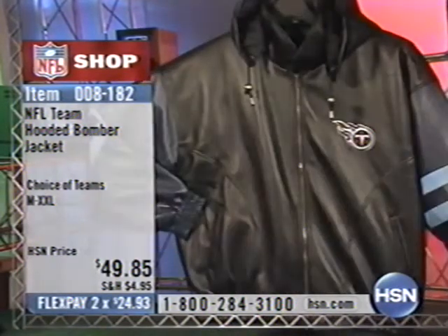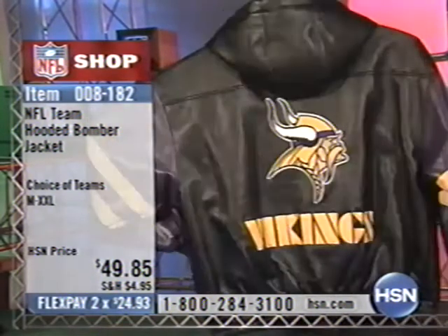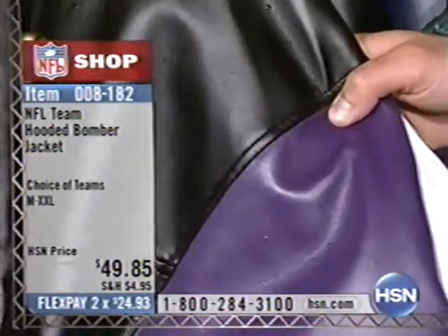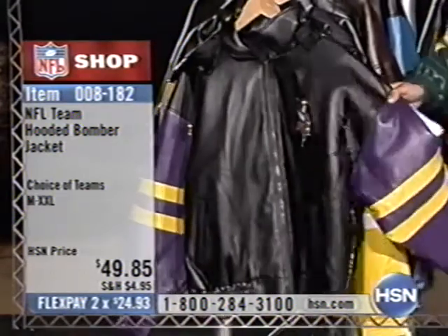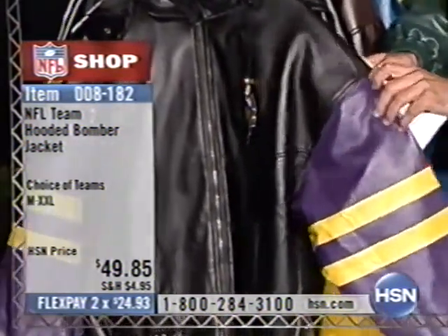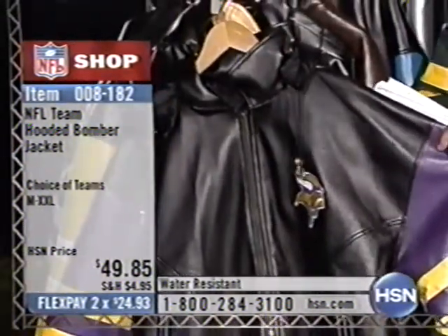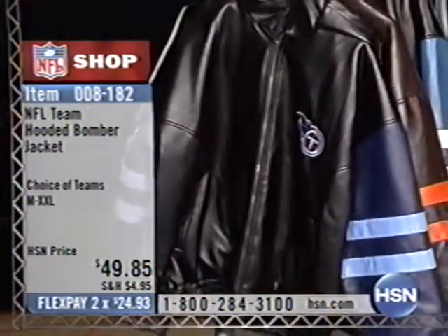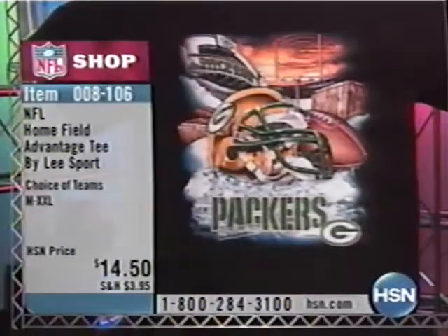Even though it looks and feels like leather, it's still water resistant. Water just runs right off there — you're getting the best of both worlds. You get two jackets for one since the hood comes off, and it's also a water-resistant jacket. How many leather jackets do you know that are water resistant? This one looks and feels like leather and repels water. You can wear it when it's raining or snowing. 008-106 — Jerry called from Wisconsin getting the jackets and the Home Field Advantage T-shirt. Over 2,500 of the T-shirts gone. 008-106. This could be the first double sellout of the NFL Shop season. 008-095 — over 1,500 of the replica footballs. These are exclusive — you get a full team roster on an embroidered NFL football for $32.50, two flex pays of $16.25.